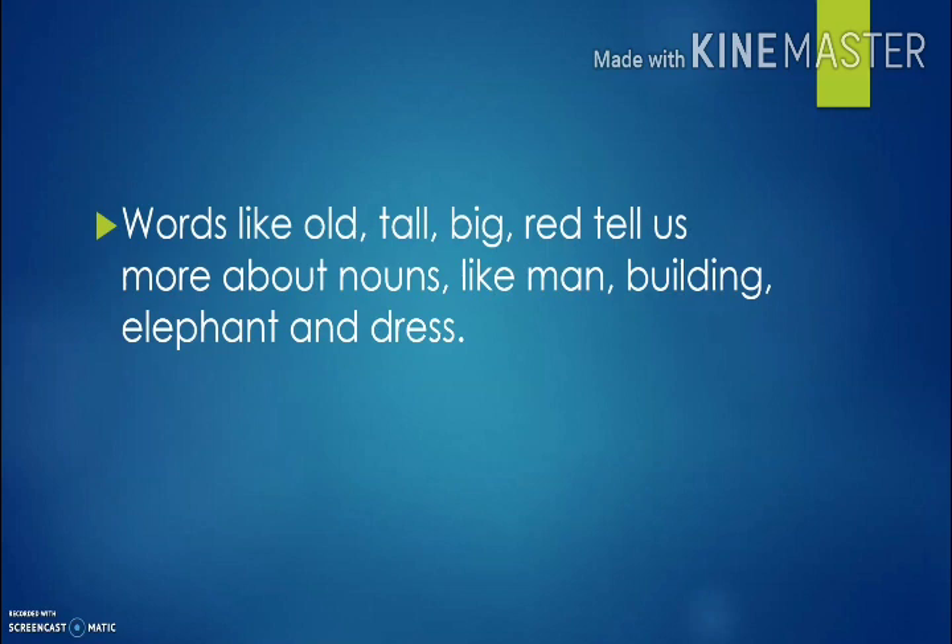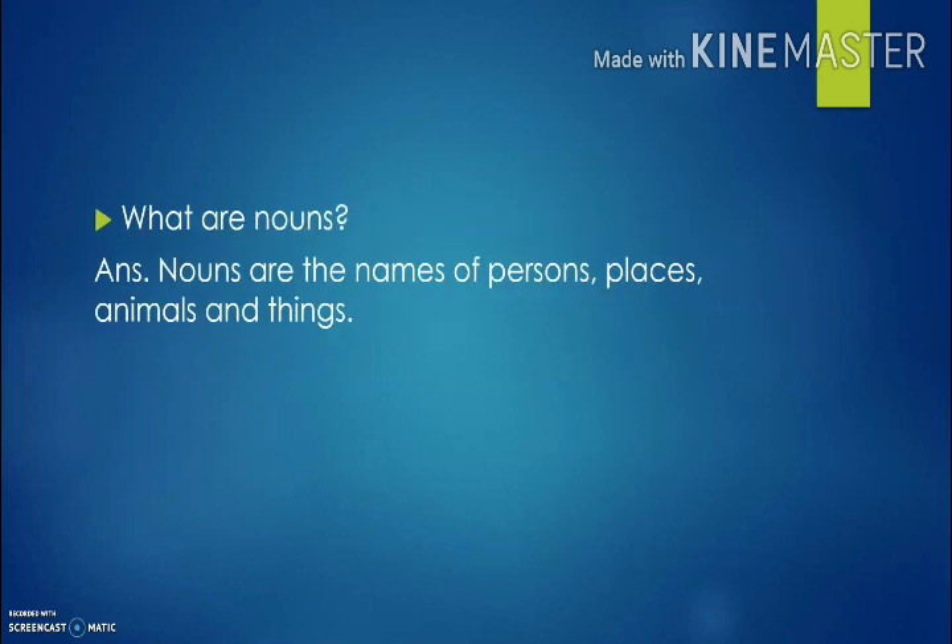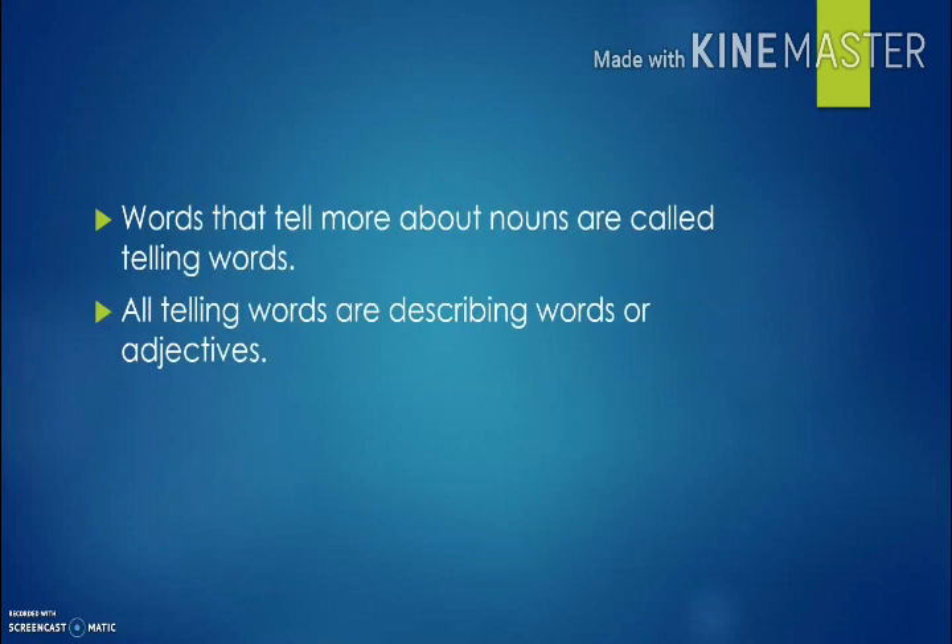Now, words like old, tall, big, red tell us more about nouns like man, building, elephant, and dress. Okay. Now, my dear lovely kids, what are nouns? Nouns are the names of persons, places, animals, and things. Okay. Now, words that tell more about nouns are called telling words. All telling words are describing words.